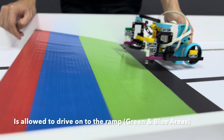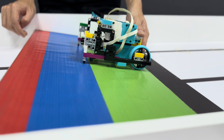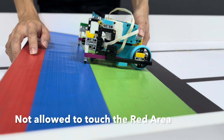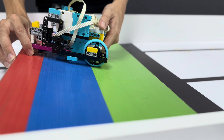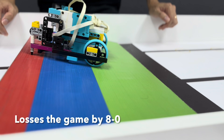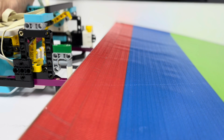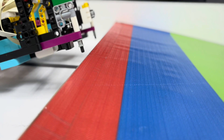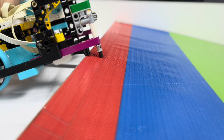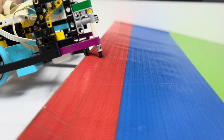The robot is allowed to drive onto the ramp on its half, but the robot is not allowed to touch the red area on its half. If any part of the robot touches the red area, the team that violated the rules will lose the match 8-0. The same applies if your opponent's robot touches the red area of your ramp — they will also lose the match 8-0.